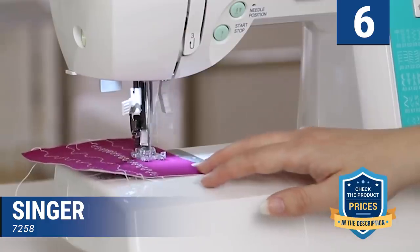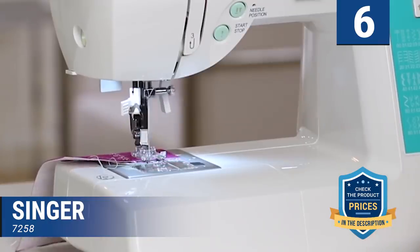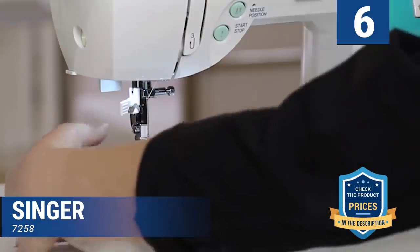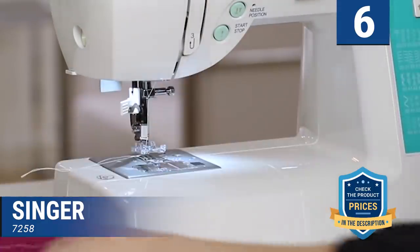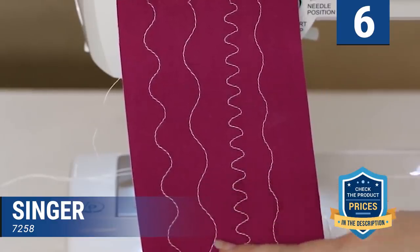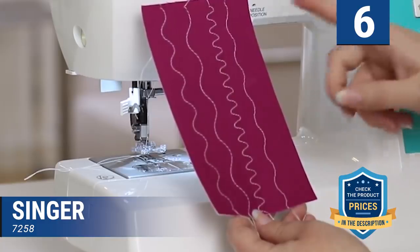With the instructional DVD, operating the sewing machine will be pretty straightforward. It comes with abundant accessories, all at a reasonable price. There is an LED light that allows you to work easily in low light conditions. The see-through bobbin system will enable you to know the quantity of bobbin thread you have left. Above all, the 25-year warranty removes all doubt about the authenticity of the machine.